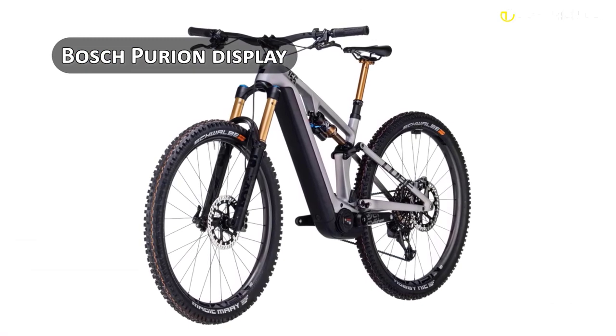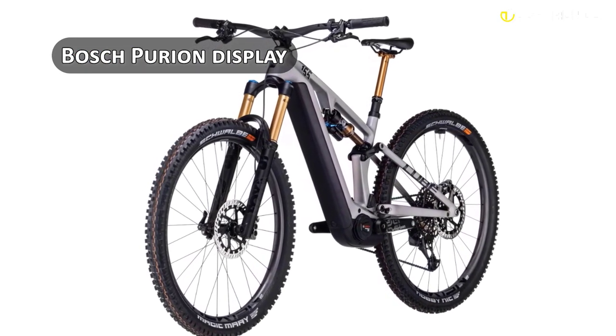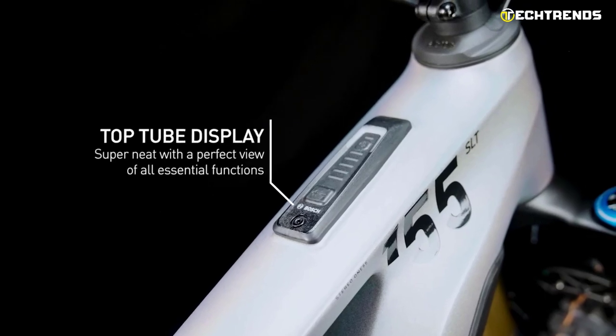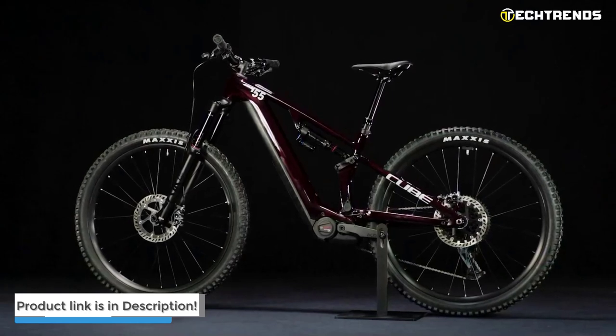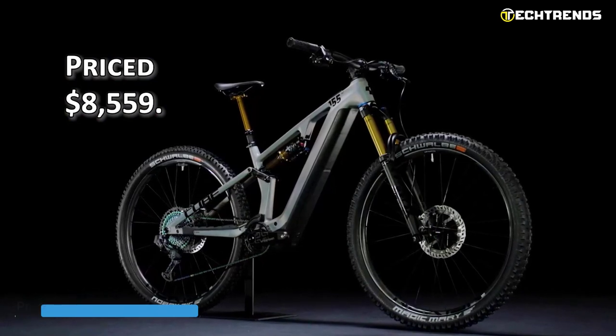You can easily switch between modes and monitor your speed, distance, and battery life using the intuitive Bosch Purion display. The Bosch system control display provides real-time data about an electric bike's performance and settings. They are perfect for all-mountain riding and will leave you feeling confident and in control. However, they do come with a hefty price of $8,559.